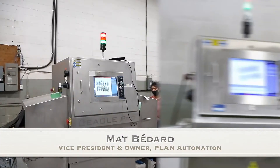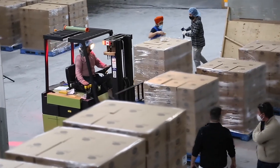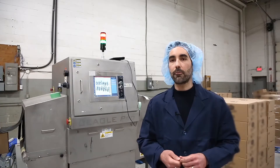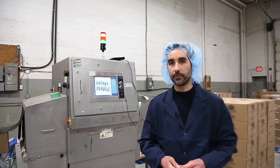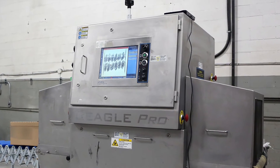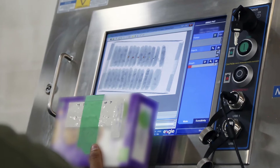My name is Matt Bedard and I'm Vice President and one of the owners at Plant Automation. Today we're located in our Bolton facility just north of Toronto where we execute off-site turnkey product reclaims on behalf of our clients. My name is Scott Holmes, I'm with Plant Automation and Manager of Technical Services. What we're doing here is using state-of-the-art x-ray technology to screen products for our clients who suspect they may have a contamination issue.